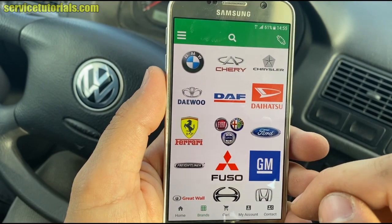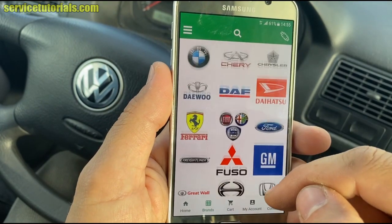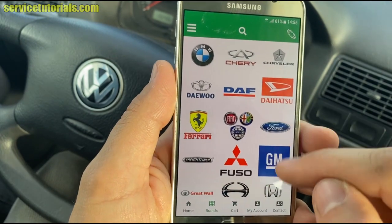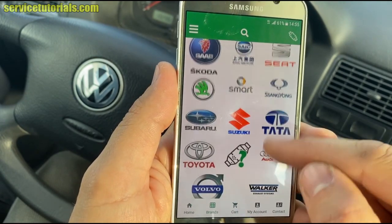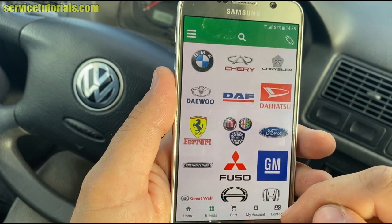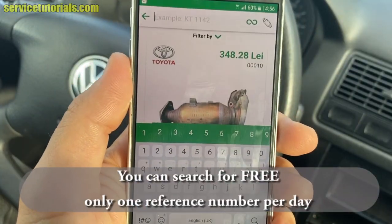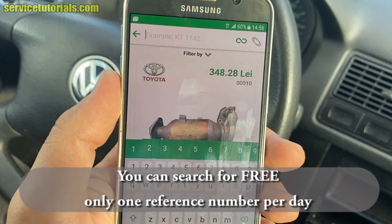There are all the car brands listed here — you can check all of them. You can search for free for only one reference number per day.